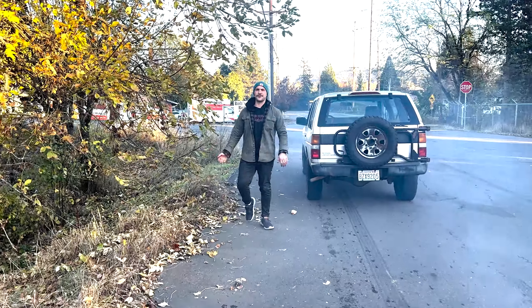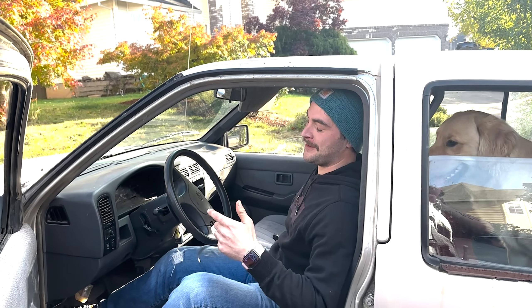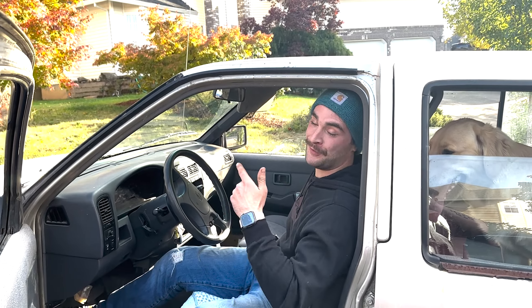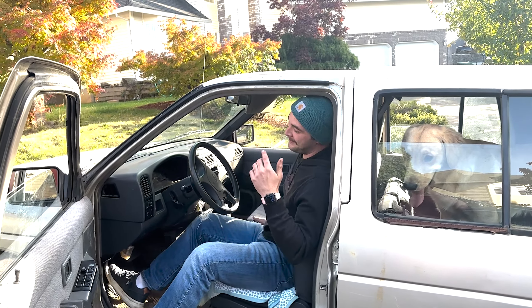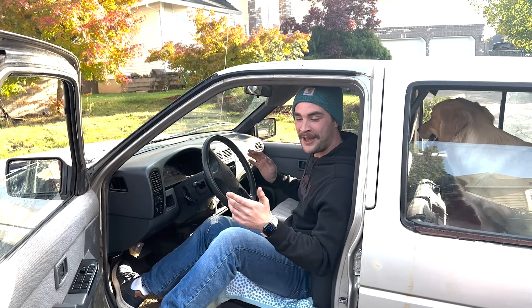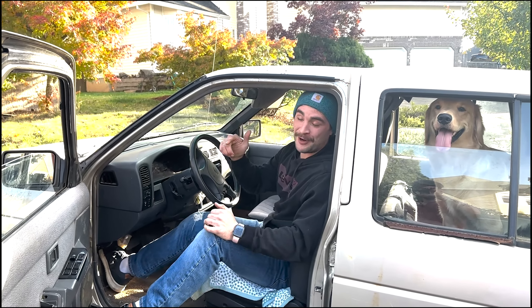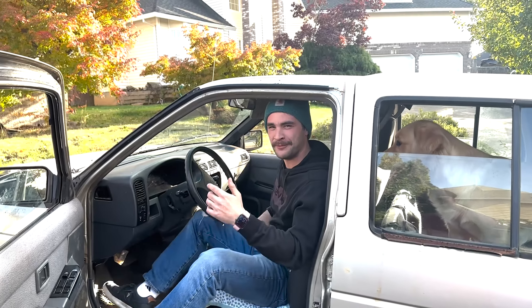All right folks, we got the most important box checked off the list with the burnout test. Now let's start going over why I decided to buy this beast. First off, let's talk about the issues. The first and most major issue is that it's only two-wheel drive with an open differential. I know what you're thinking — but I'm here to make YouTube videos and also I want to learn how to weld a differential. Kill two birds with one stone.